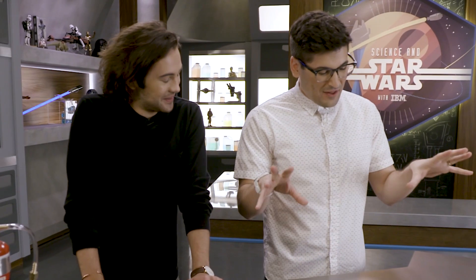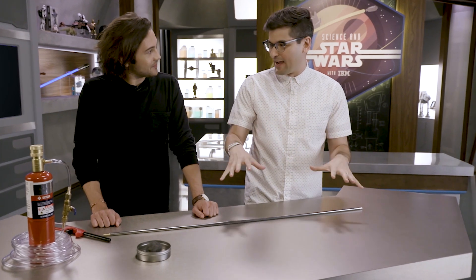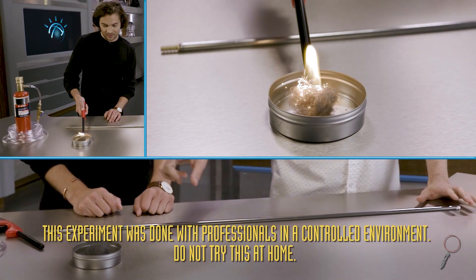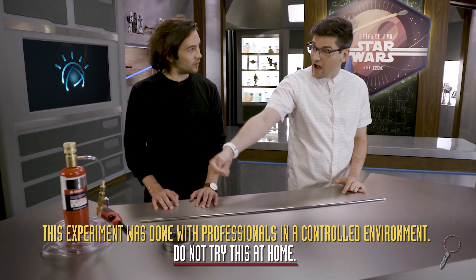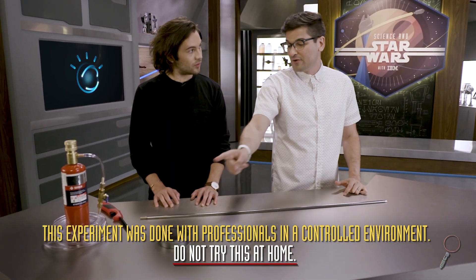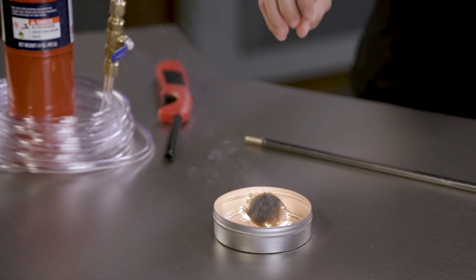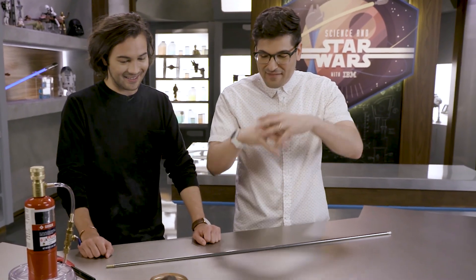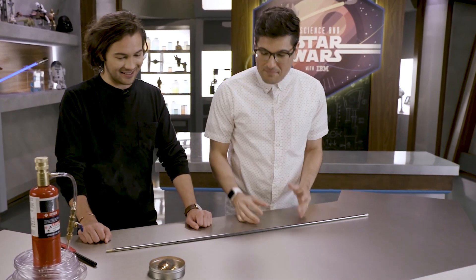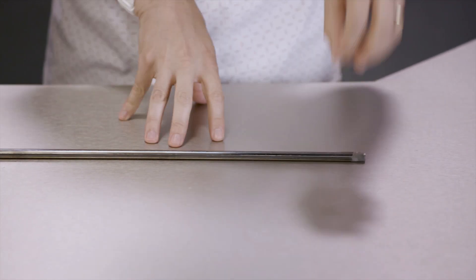In the real world, lightsabers come in one color: blinding, white hot. What we're going to do is make a thermic lance. We've got a carbon steel tube, some steel wool, and a tank of oxygen. We're going to run oxygen through this tube and then use the steel wool as an igniter. There's iron flex in the steel wool, and when oxygen hits it you get iron oxide — that is oxidation. It creates a lot of energy in the form of heat, which means we are going to create a 2,000 degree Celsius plasma blade.